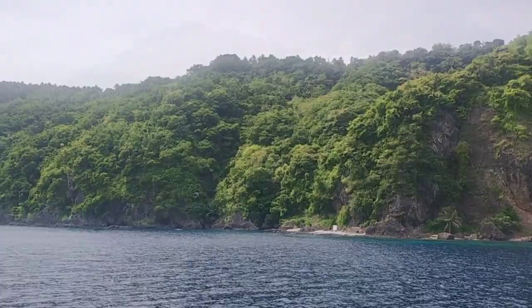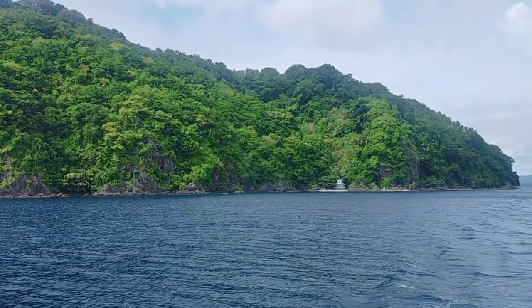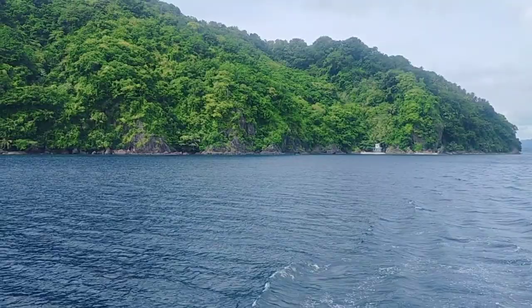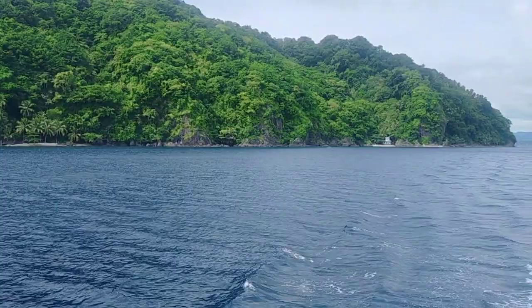That area over there is a marine protected area. It's one of the best dive sites here in Southern Leyte. It has walls of beautiful, colorful corals. However, only dive experts are allowed to dive there, because the water current is strong. You really need to be a professional diver to dive in that area.